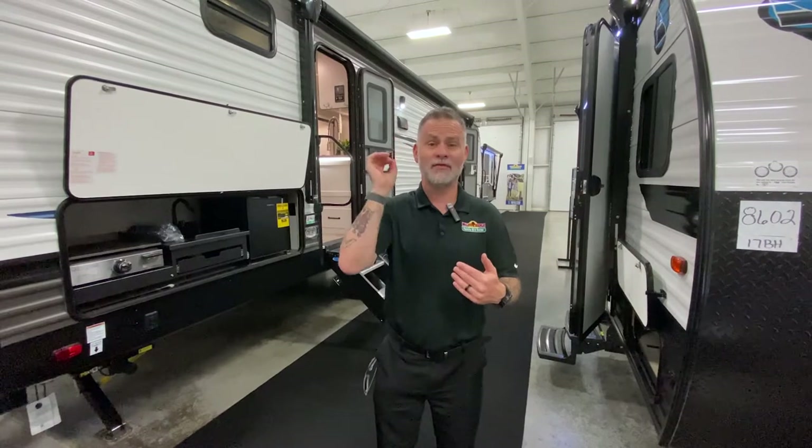Hey everyone, welcome to episode two of Finding Your Perfect Camper. Still looking for suggestions on the name — leave comments down below. Thank you to everyone who submitted entries so far, it's been great. If you would like us to feature you, click the link above and fill out that simple form. No personal information required whatsoever.